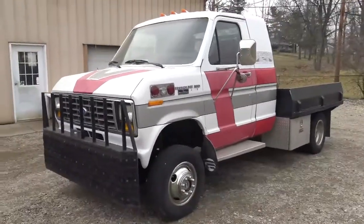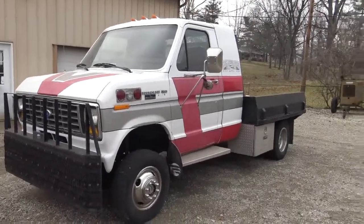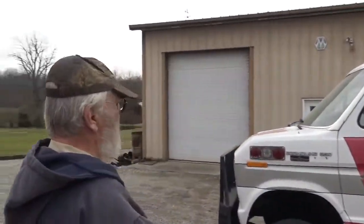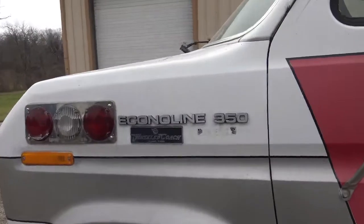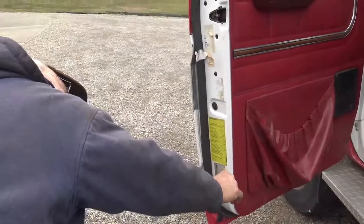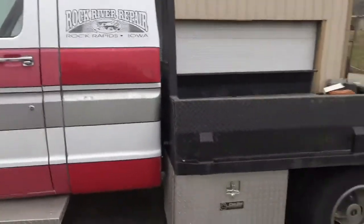Pretty good. It's a 1989 Ford E350 four-wheel drive. It was originally an ambulance — it left Ford as a two-wheel drive cab chassis, went to Orlando, Florida, where they put the ambulance body on. From there it went to Salt Lake City, Utah, where Advanced Four-Wheel Drive System changed it over to four-wheel drive. From there it went to Montana as an ambulance.